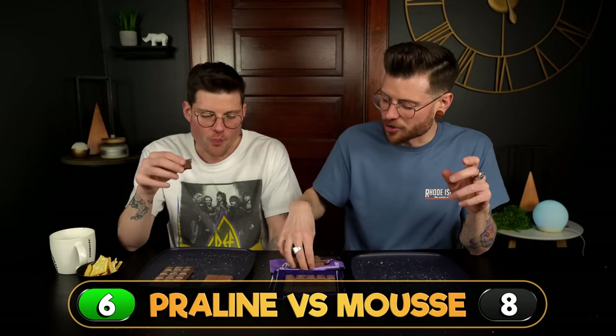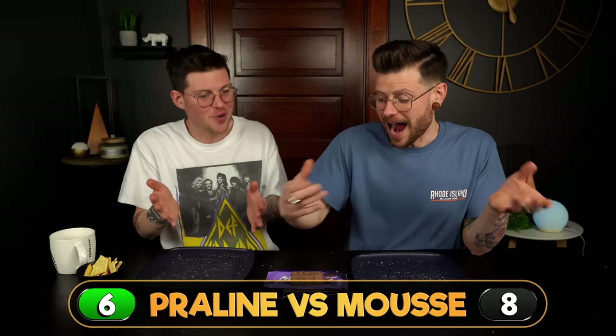We put out a poll on Instagram asking if people were team Milka or team Ritter, and by a landslide Milka took it. But this has got me questioning a lot of things — I am realizing right now I don't know who's winning. I have absolutely no idea where the majority of this video is going.